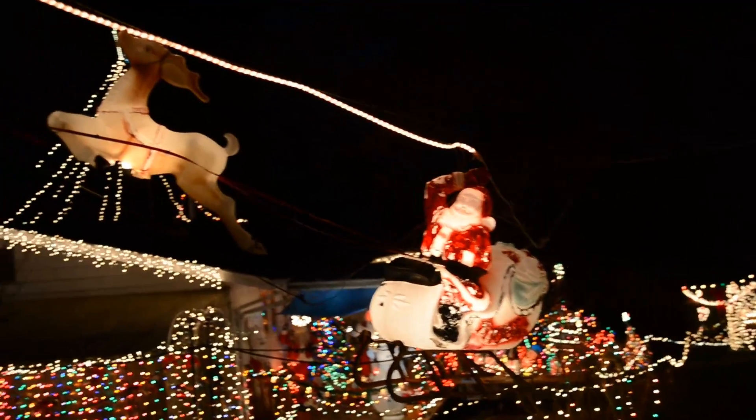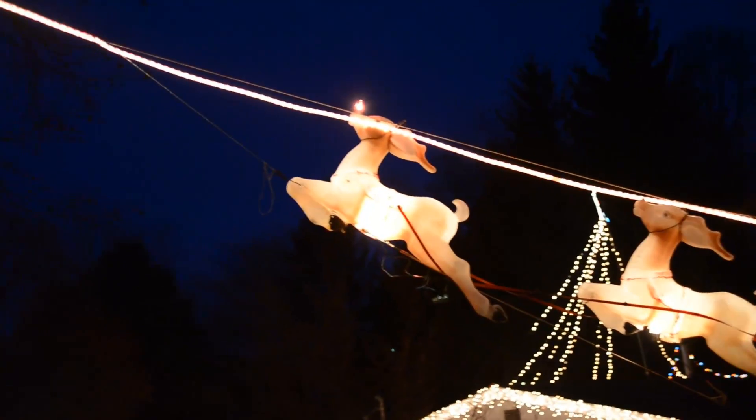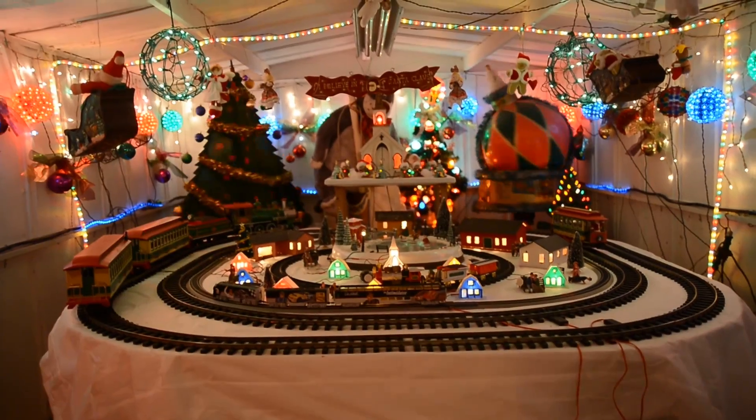I love that we're able to walk through and just see all the lights and listen to music, and you can take your time. We actually got to meet the owner and thank him for doing it.